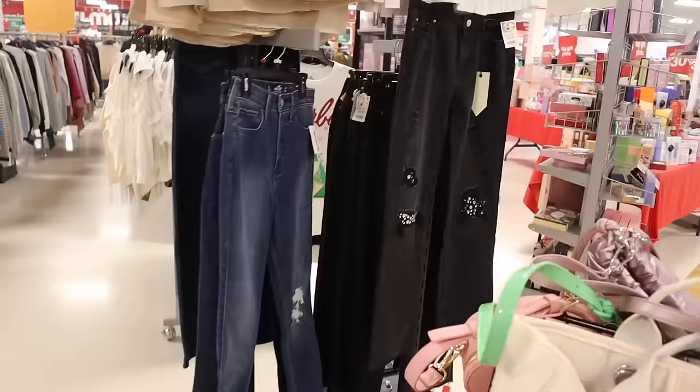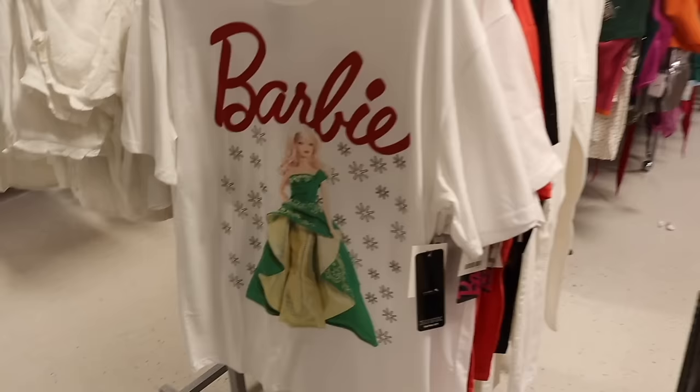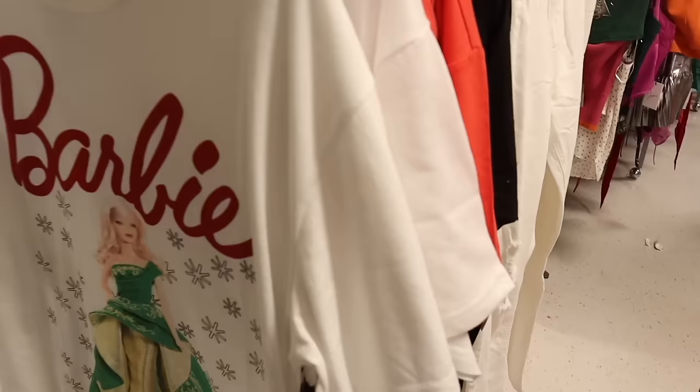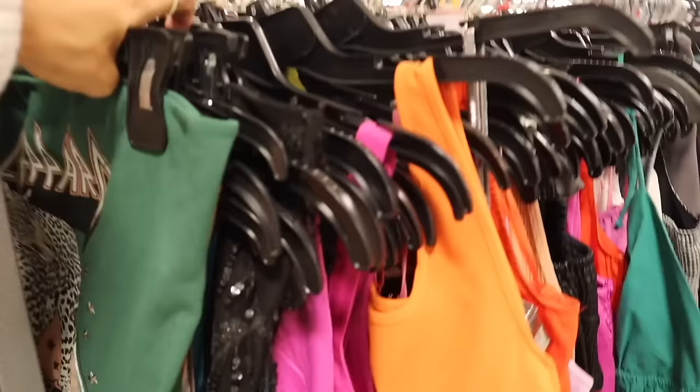Oh my gosh — look at these jeans with bling, priced at twenty dollars — obsessed! And they have really cute Christmas Barbie shirts! It's the Christmas Barbie with the holiday dress and all of these are only nine dollars. I wonder what the red one looks like — so adorable. We've seen this one before but let's go ahead and check out the crop tops, graphic tees, and sweaters.